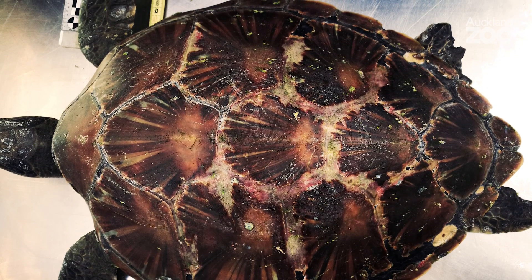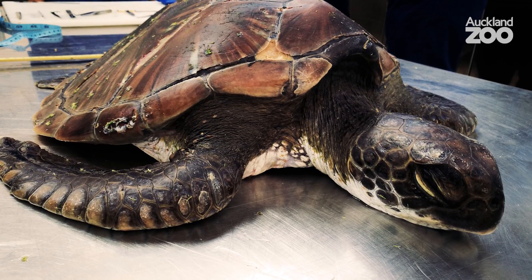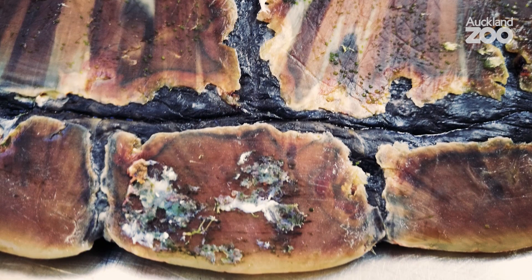A significant amount of that damage was actually caused by sun. When a turtle gets sick they often float on the top of the water, and that exposes them to sunburn — that's part of what we're seeing with the shell of this turtle.